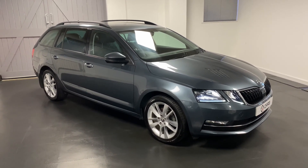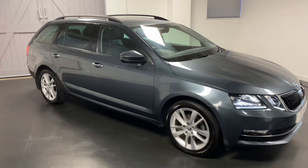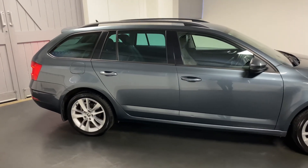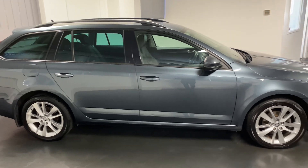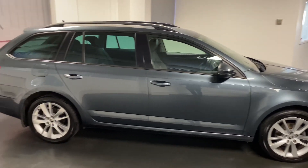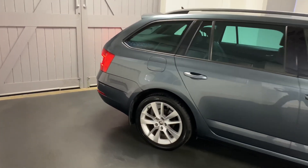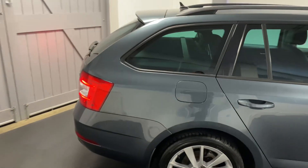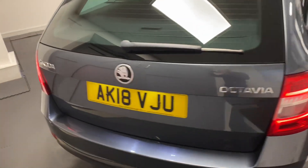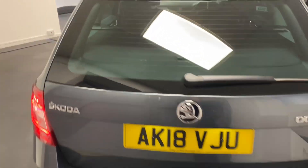Hi and welcome to another video from Quattro Tech Cars. Today we present this really stunning Skoda Octavia — it's the 1.5 turbo, 150 PS with the DSG gearbox, finished in quartz grey. This car has a fantastic specification which we've listed in the advert, but it really is a very rare find to find such a high level of factory features.